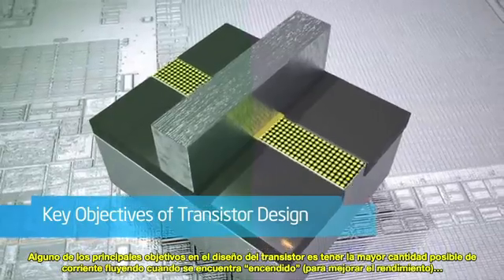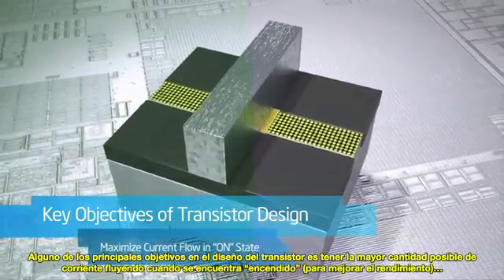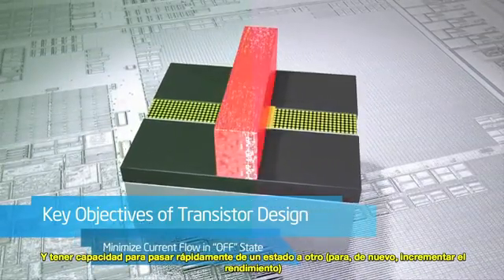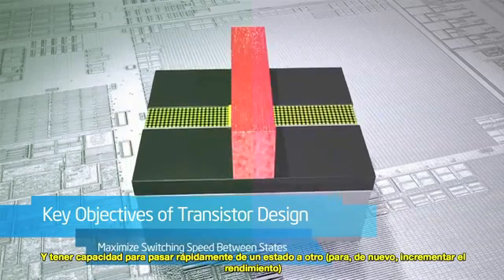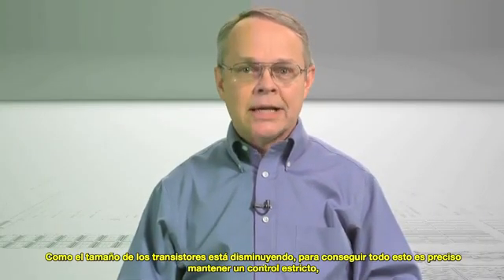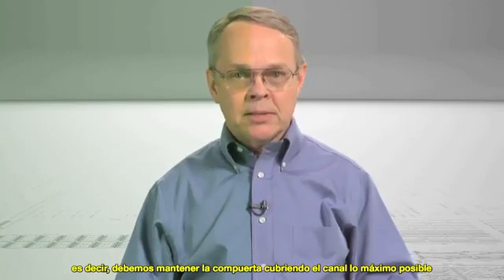Some key objectives in transistor design are to have as much current flowing as possible when in the on state, for performance; to have as close to zero current flowing when it is in the off state, to minimize power usage; and to switch very quickly between the two states, again for performance. As transistors get ever smaller, one way to achieve this is to get tighter control by having the gate wrap around the channel as much as possible.